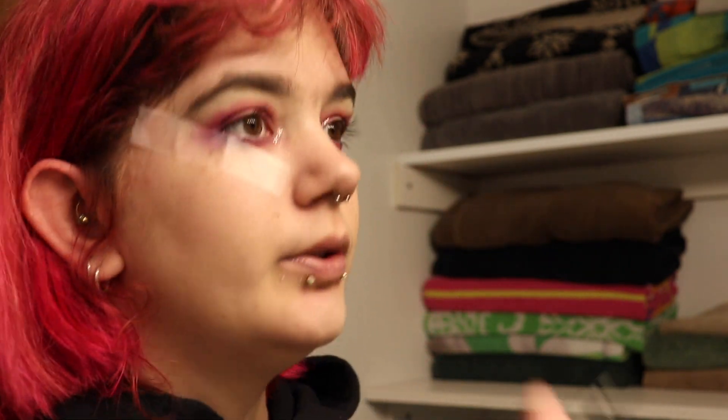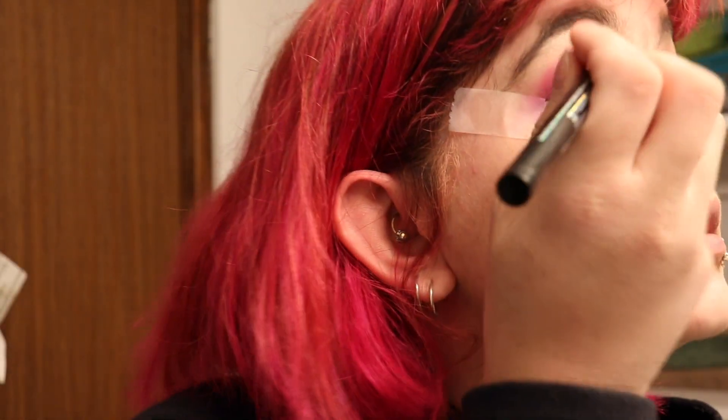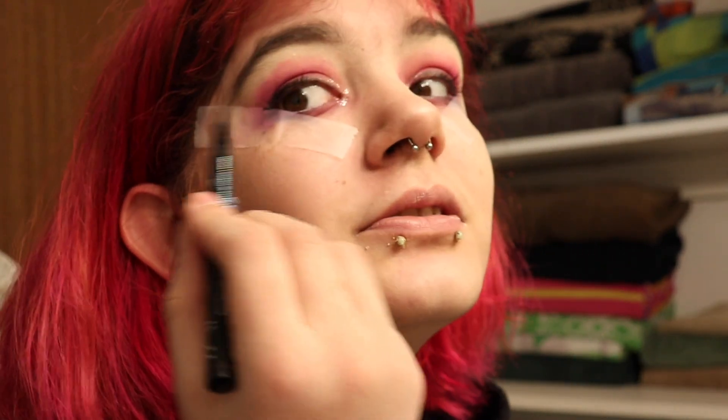Next I'm going to take this super fine Essence eyeliner pen — I love this eyeliner pen because it works quite well. I used to be really good at eyeliner but now I'm not, so I use tape to do my eyeliner. I've got the tape on my eyes and I'm going to do my eyeliner — first just the top part, then the wing part. It's not as bad as I thought it was going to be.